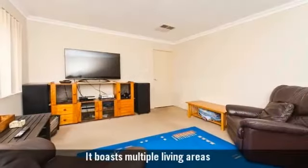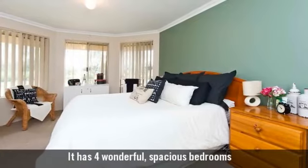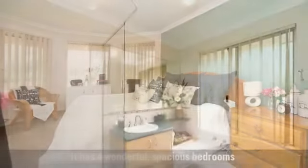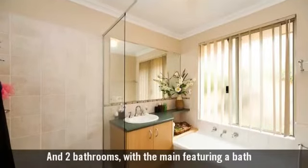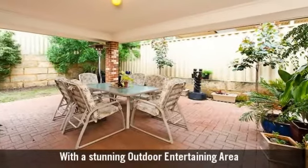It boasts multiple living areas, four wonderful spacious bedrooms, and two bathrooms with the main featuring a bath. With a stunning outdoor entertaining area.